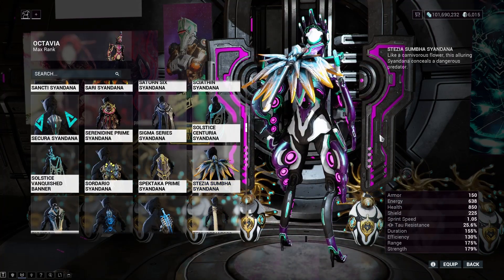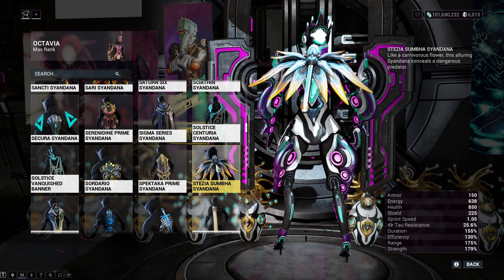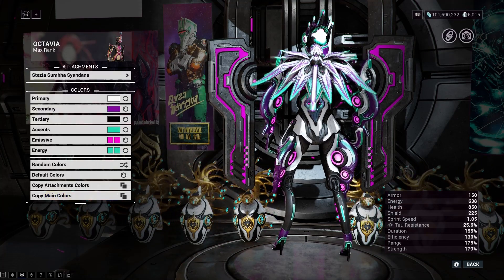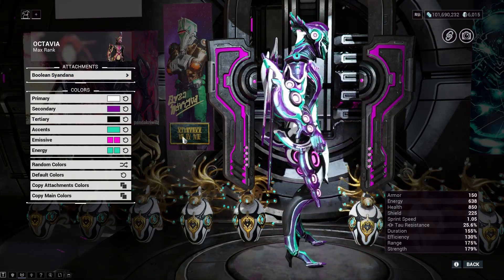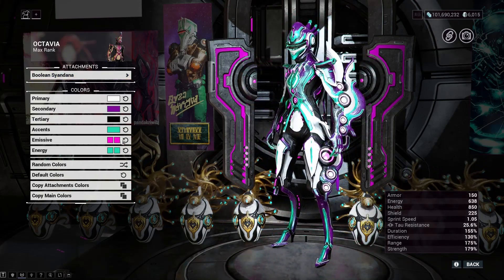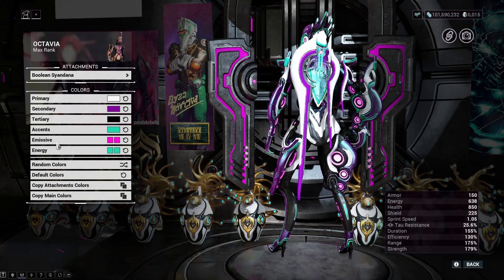Now there's a Cyan Syandana that comes with linking your Amazon Prime account. Nah — I gotta go with the Boolean Cyan Syandana from Nightwave. Fits the theme and happens to not cover up that big iridescent patch on the back.